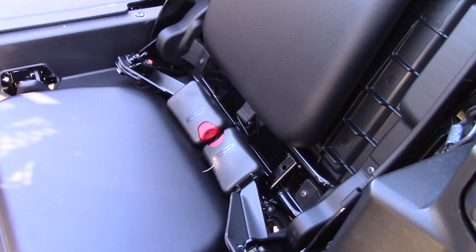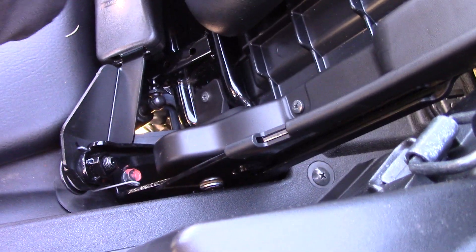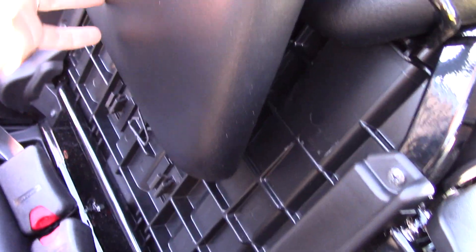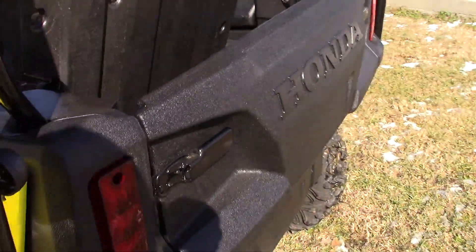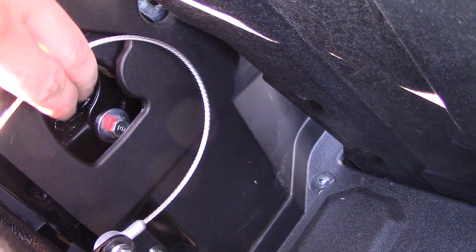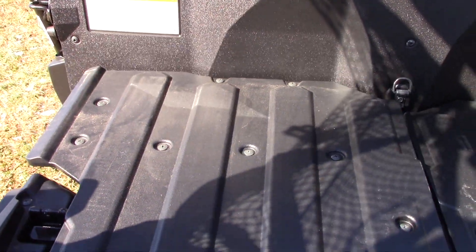You click the first one here and then you come over here and click the second. When you're done, this little loop right here will reattach right there. On the back side here you've got a little lever — click that up, it'll undo the thing, lean it forward, and you can literally let go because it's strut-operated, so it'll lay down nice and slow.